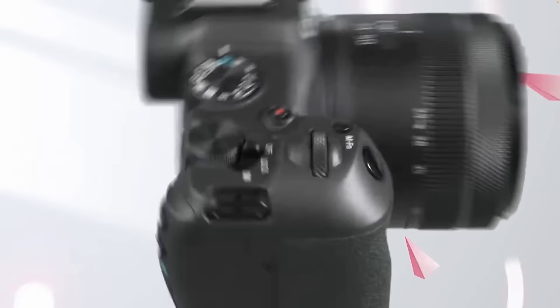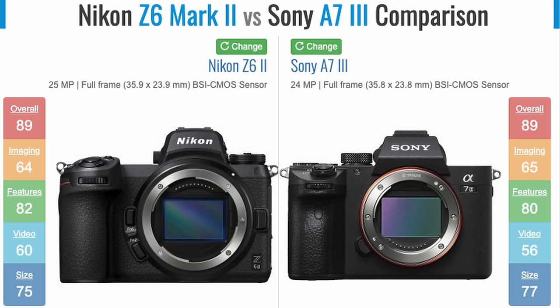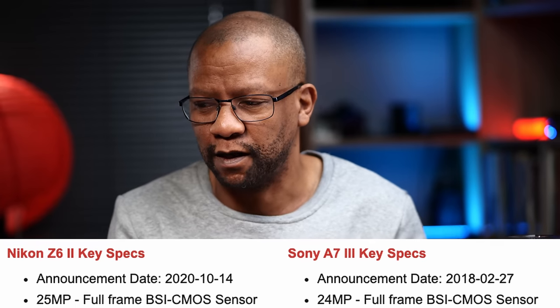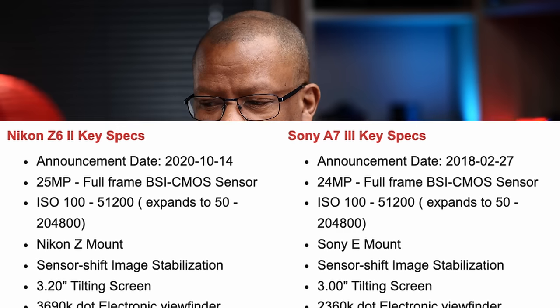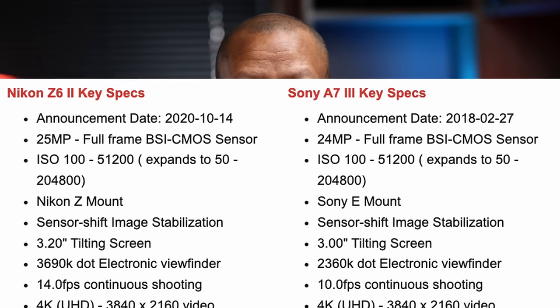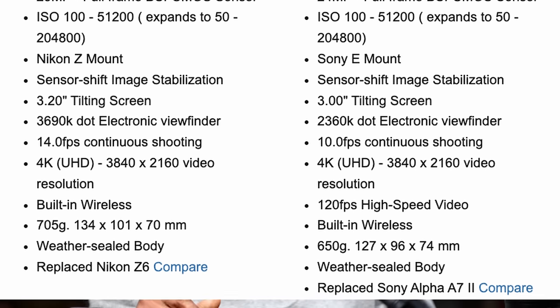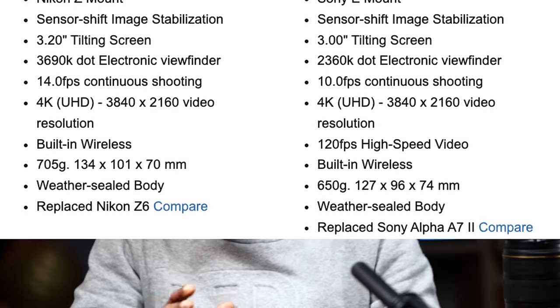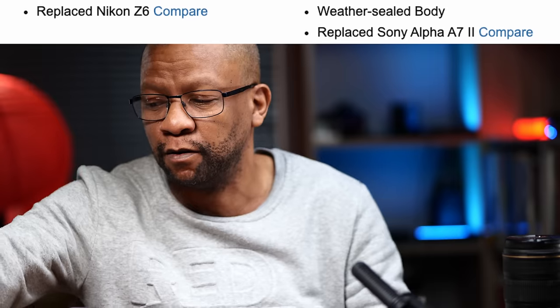The two cameras for comparison are the Sony a7 III and the Canon EOS R8. The Canon EOS R8 is a 2023 camera. From an overall rating perspective, the Nikon Z6 II and the Sony both score 89. Key features: the Sony is 24 megapixels, the Nikon is 24.5 — rounded to 25. ISO range is 100 to 51200 on both. Both have 5-axis sensor image stabilization. The Nikon has a 3.2-inch screen, a 3.69 million dot viewfinder versus Sony's 2.36 million. Continuous shooting: Nikon at 14 fps versus Sony's 10. Both support 4K video and 120fps at 1080p.